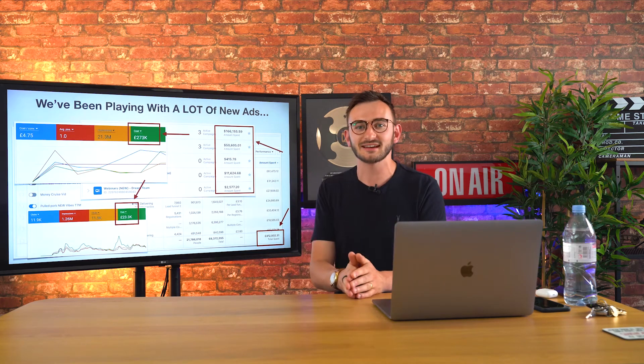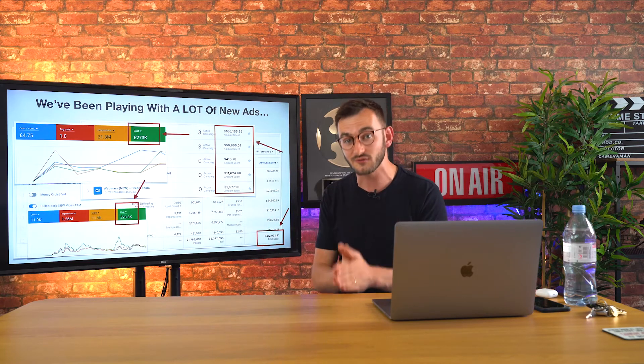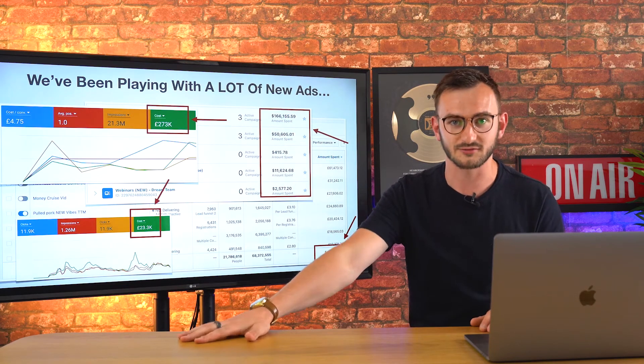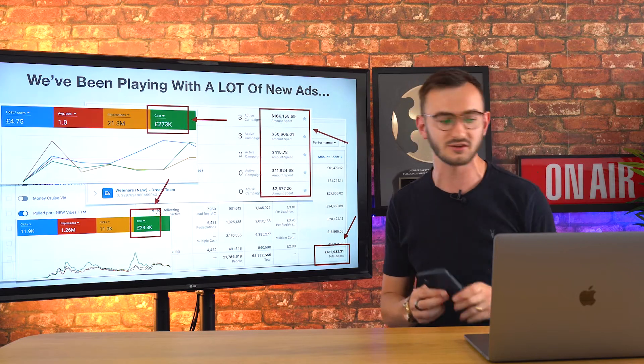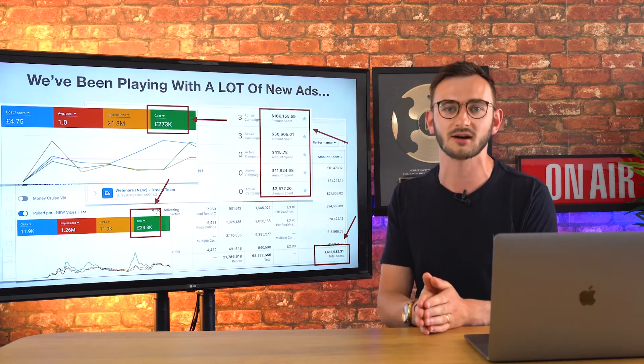Hey everyone, it's Jon Penfield here and welcome to this next lesson where I want to talk about the lessons I've learned on my video marketing journey after spending well over seven figures of my own money promoting videos that promote my business. I'm going to walk you through what I've learned and how you can use simple videos shot on your mobile phone to have some very effective ads for your marketing.